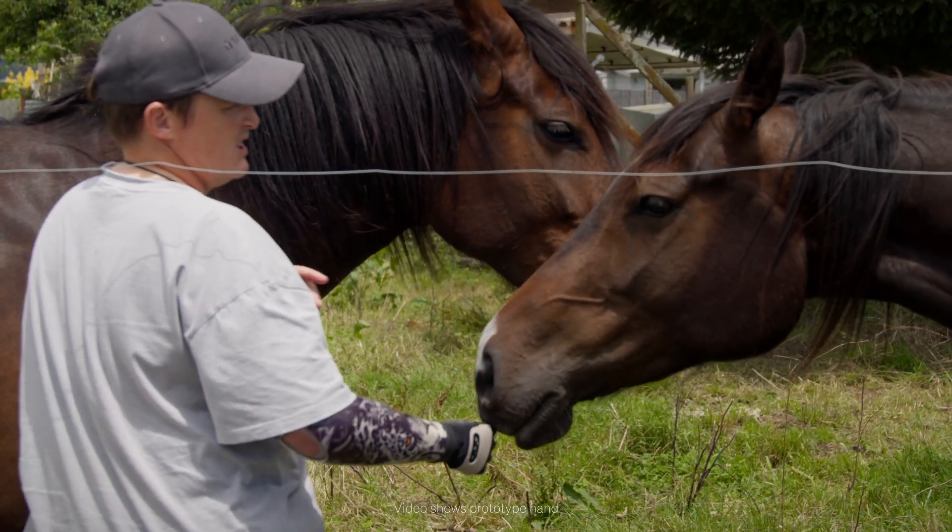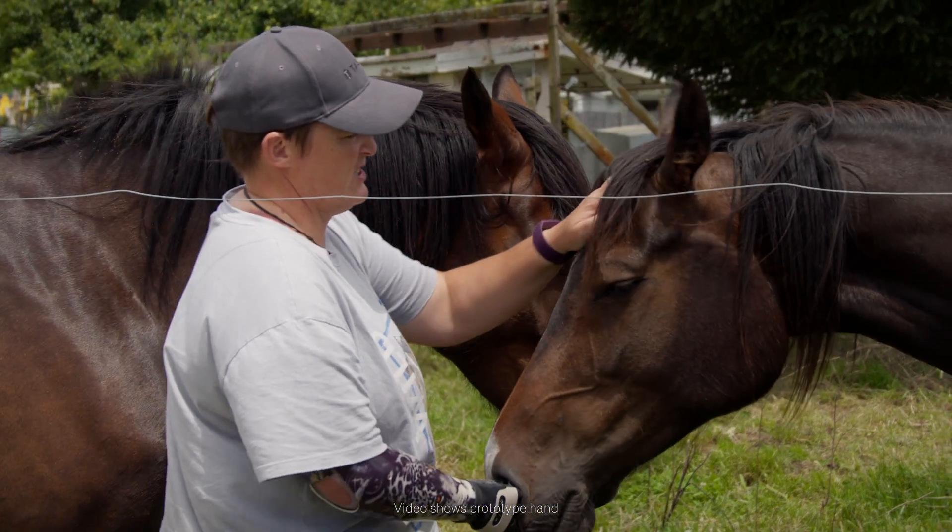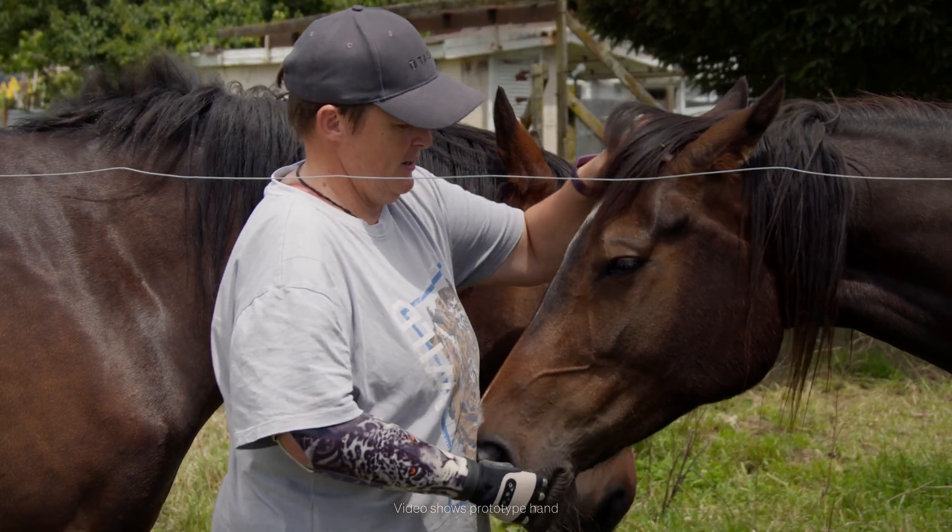I've had a basic myoelectric hand but this is the first time I've had one with fingers that all function. I love all the different grips there are. I love that I can open it slowly so I can crack an egg. I love that I can use it on my phone, and I love the look of it — and the kids I work with love it too.